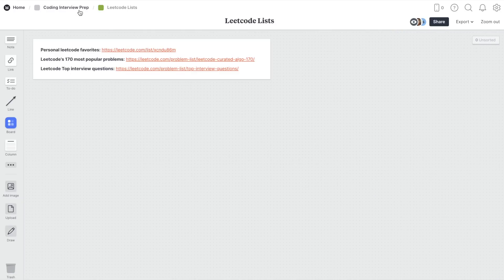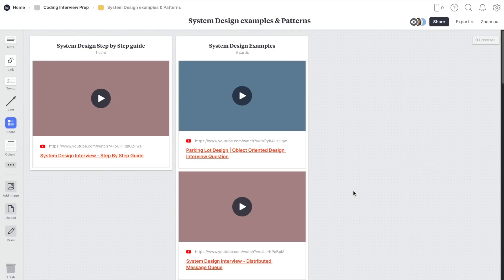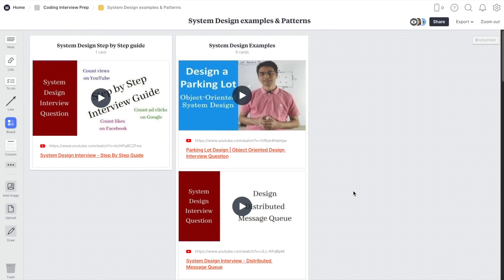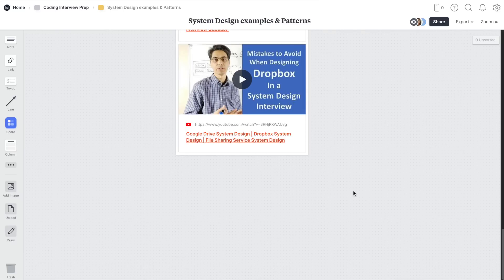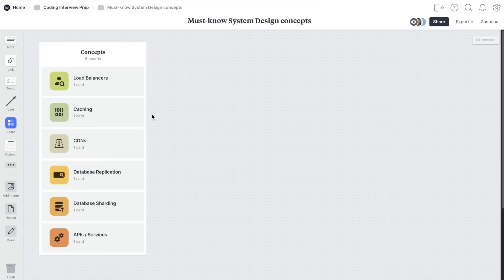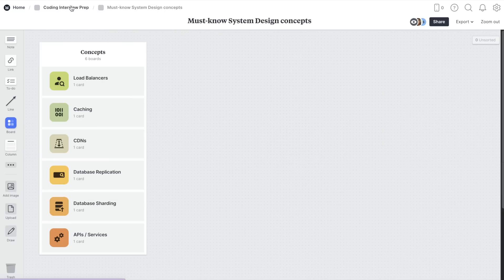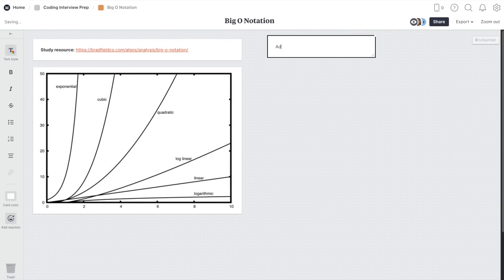I personally used Milanote to create this interview prep guide for you guys, which is more focused on entry to mid-level software engineering roles. It has notes on data structures and algorithms, lots of useful resources to check out, and it also contains information about system design and specific LeetCode problems. This guide lists all the topics that I studied when I first applied for tech jobs, so if you're planning on interviewing soon and you're a bit lost on which concepts to study, this guide will definitely help you. Milanote is available completely for free with no time limits, so make sure to sign up using the link in the description.